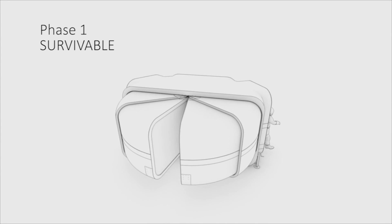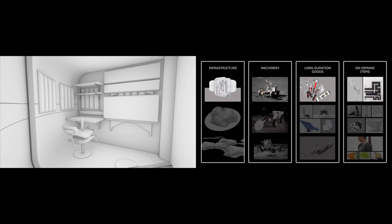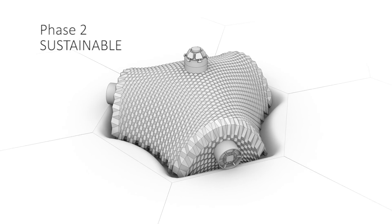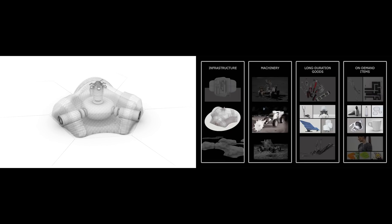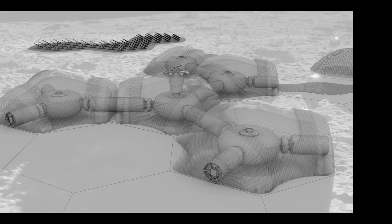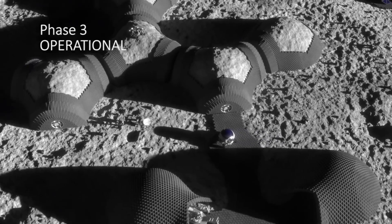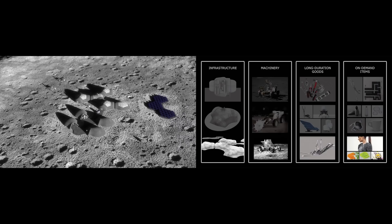The study devises a three-phase plan for establishing a lunar base. Phase 1, survivable, addresses the most fundamental elements needed to protect a small crew. In Phase 2, sustainable, the lunar base is expanded to accommodate a greater number of research, fabrication and habitation facilities. In Phase 3, operational, a fully functional base is realized for long-term habitation and work on the moon.